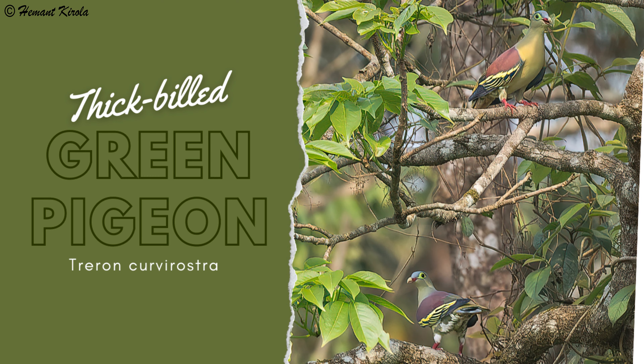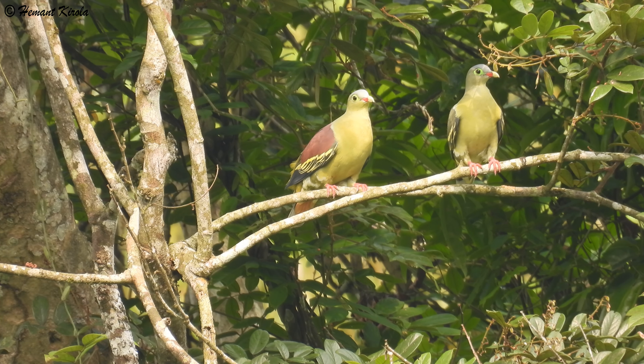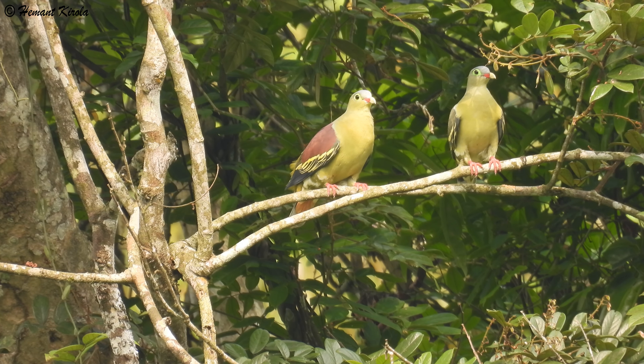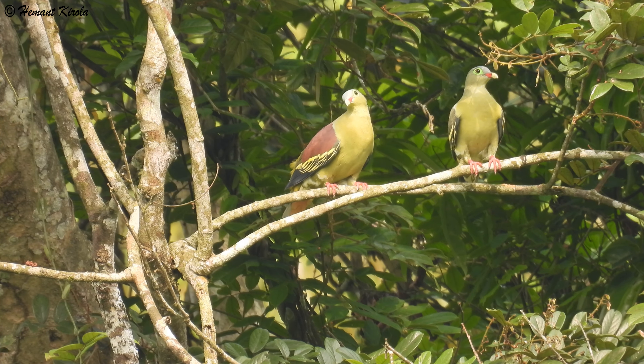The thick-billed green pigeon measures 22.5 to 31 centimeters in length and weighs 112 to 186 grams. It has a thick pale greenish bill with a red base, broad bluish-green eye ring, gray crown, and maroon mantle. The diagnostic wings have black primaries and secondaries with yellow outer edges. The underside is green in both sexes, with thighs dark green with whitish scales. Males have a maroon dorsum and dull chestnut undertail coverts.